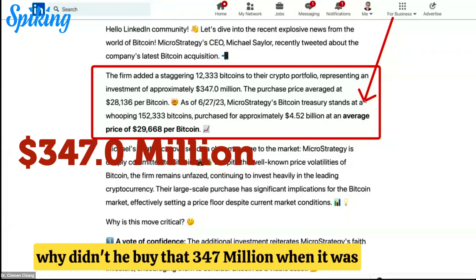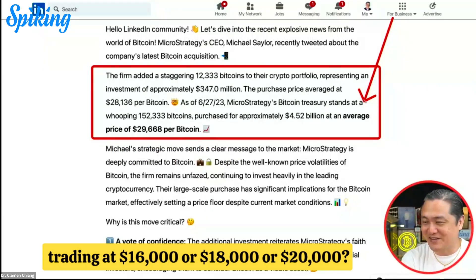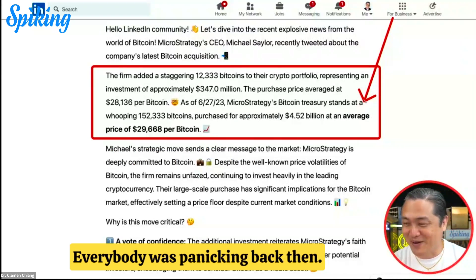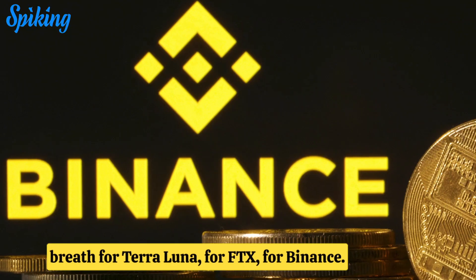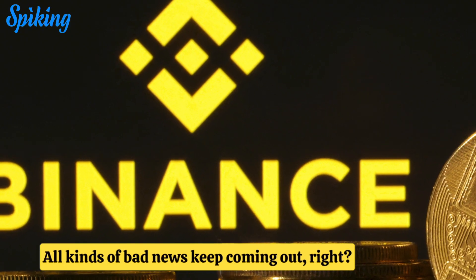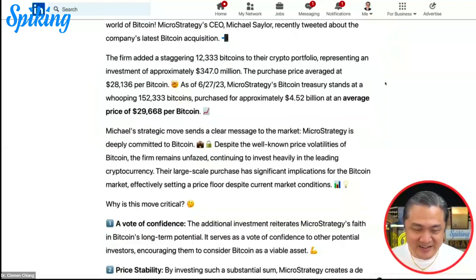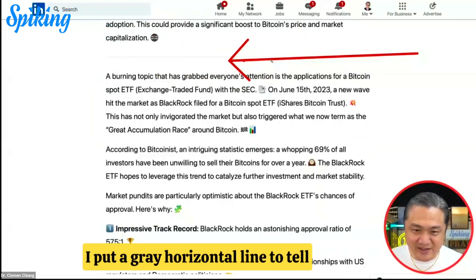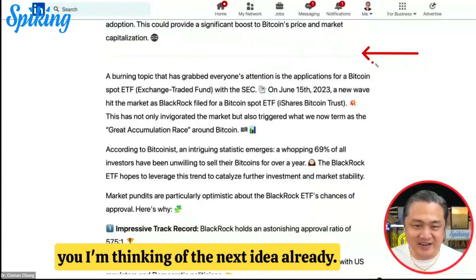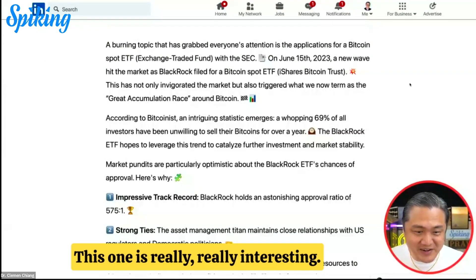Why didn't he buy when it was trading at $16,000, $18,000, or $20,000? Everybody was panicking back then, just trying to hold their breath — through Terra Luna, FTX, Binance — all kinds of bad news kept coming out. That covers step one, and then I put a gray horizontal line to signal the next idea, which is really, really interesting.